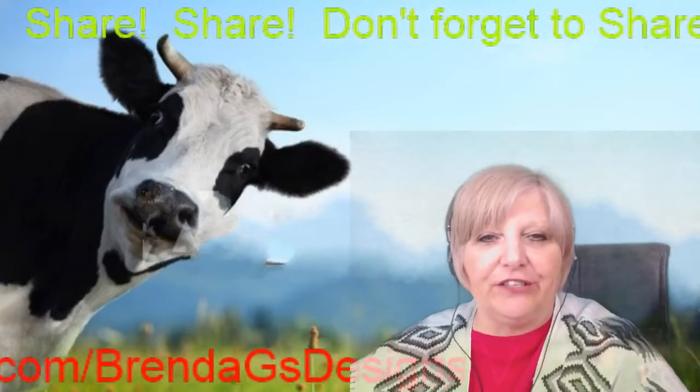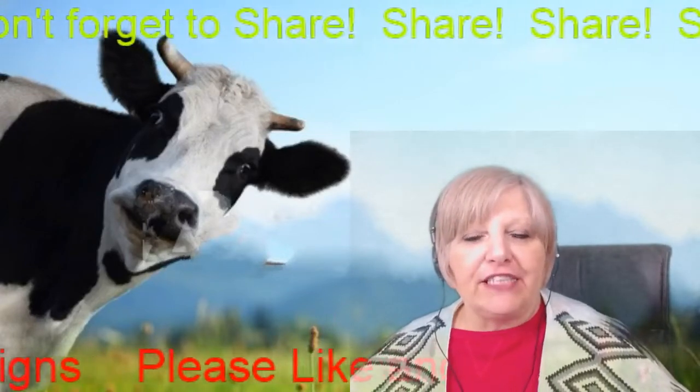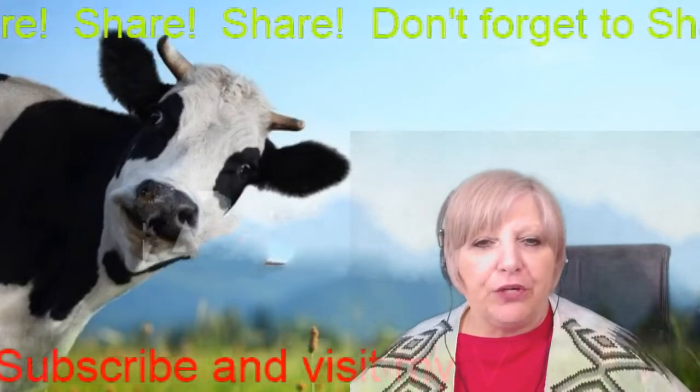Howdy! How's everybody out there in YouTube land today? Hope this finds you well. Here we are ready for another exciting episode of Heifer Haven. I got our heifer up here all bug-eyed, wondering what we're gonna come up with for today.